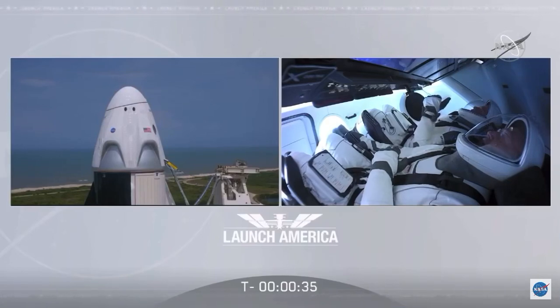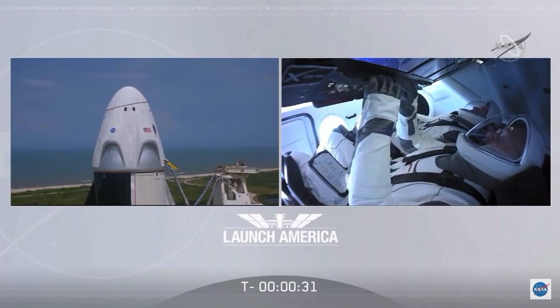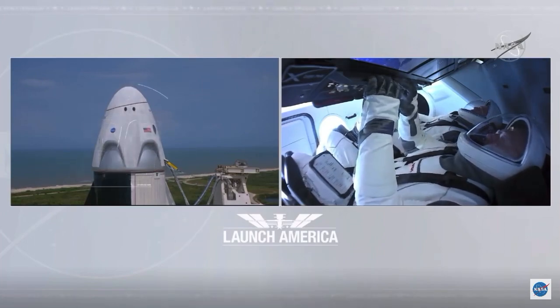We're go for launch. Let's light this candle. T-minus 30 seconds.